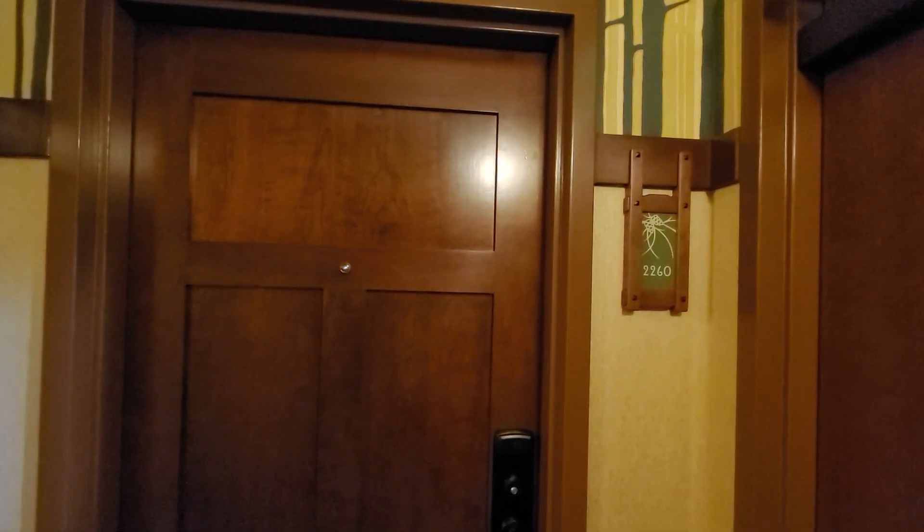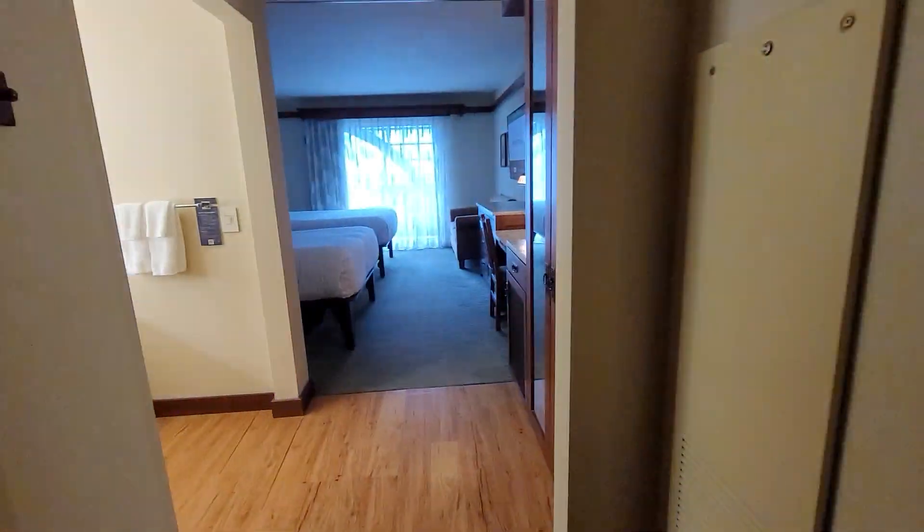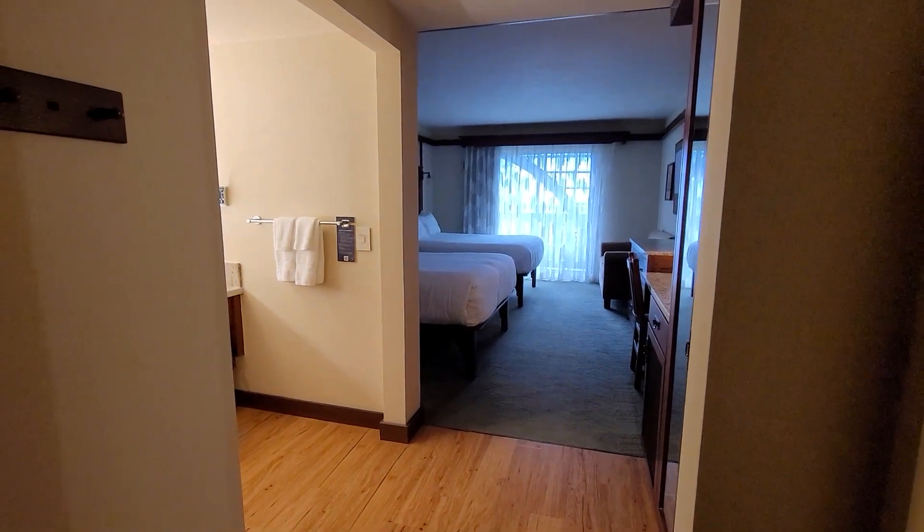I am at the Grand Californian at the Disneyland Resort in California and we're gonna do a quick room tour. This is a standard room with two beds.